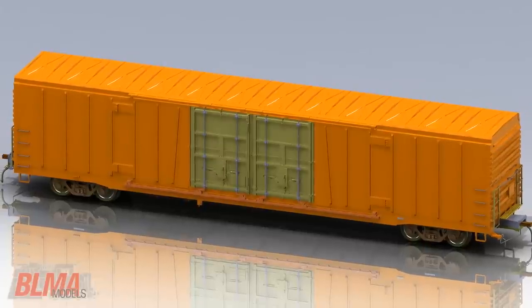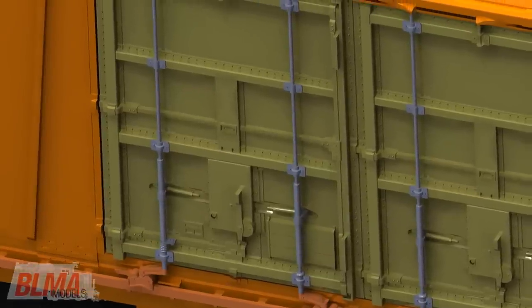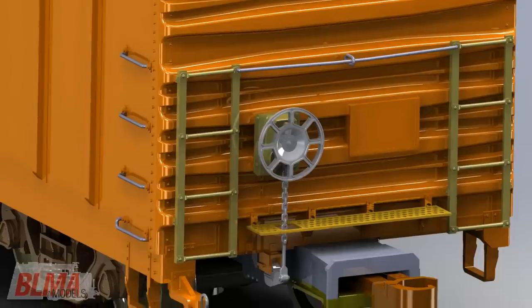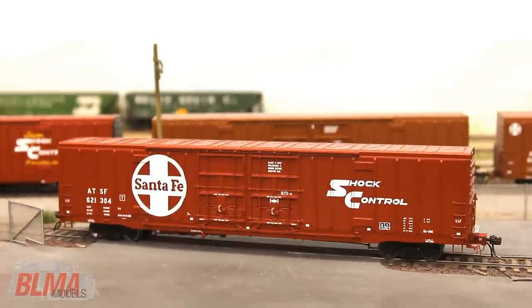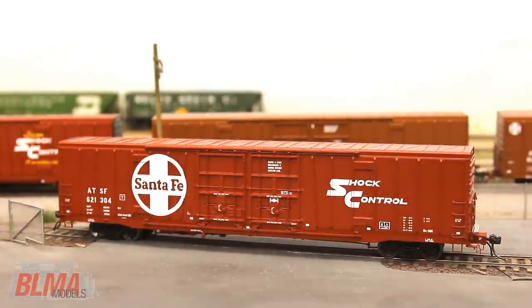A few thousand photos and countless hours later, enough information was gathered to faithfully render a digital 3D model by our engineers. These all-new models utilize scale components made from injection-molded plastic, chemically etched brass, and formed wire.